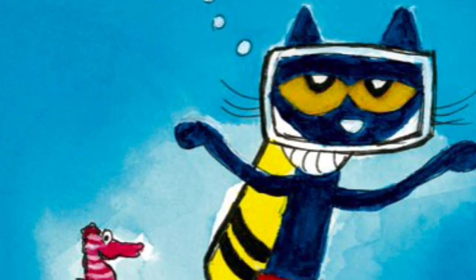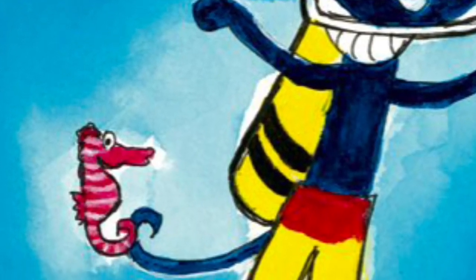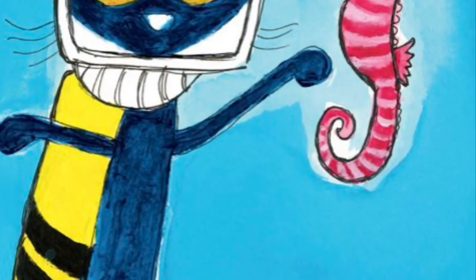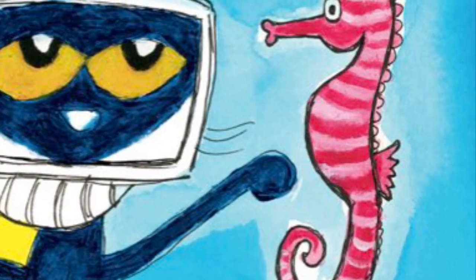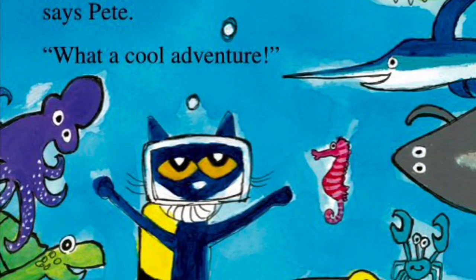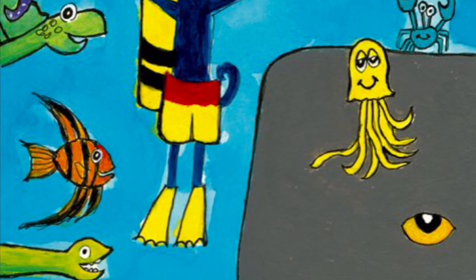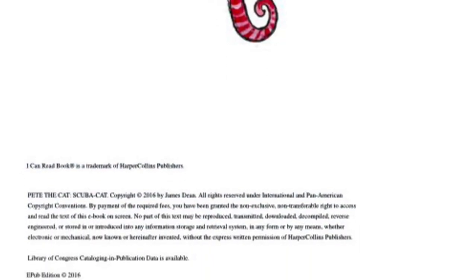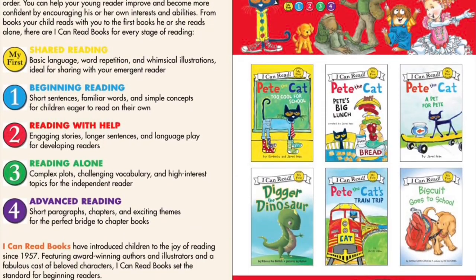I did not see a seahorse, thinks Pete. Pete feels a tickle on his tail. A seahorse, cries Pete. What a surprise. You were with me all along, says Pete. What a cool adventure. The end.